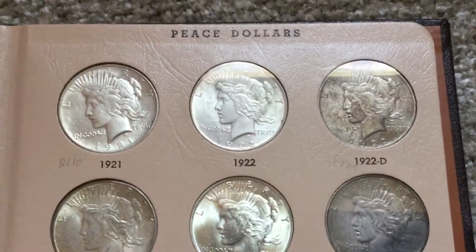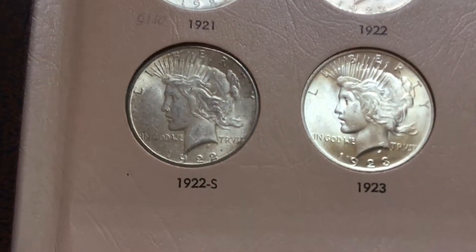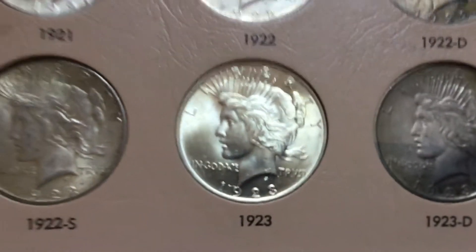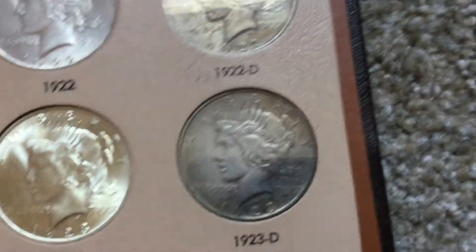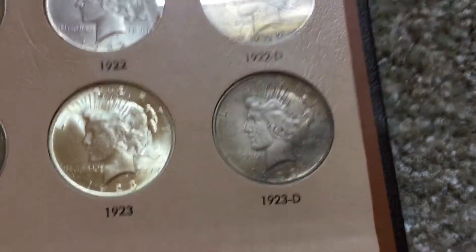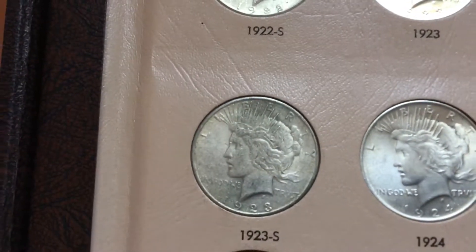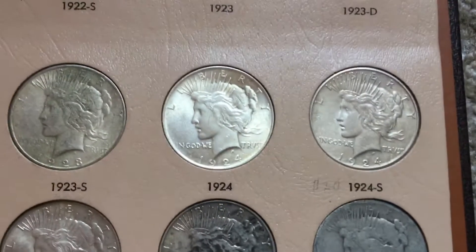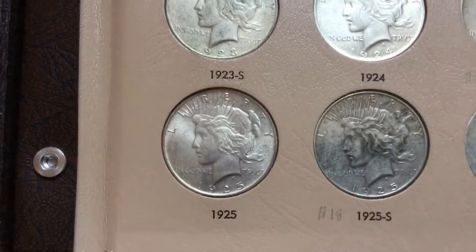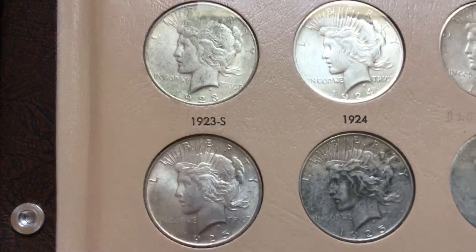These are all in extremely nice shape. The 22 is pretty good. The 23 S is pretty good — it's just got some dirtiness and toning to it. The 23 Philadelphia is exceptionally beautiful; it's got a lot of luster left. The 23 D is okay — it might have some luster in protected areas still, but it's got some darkish unattractive toning. The 23 S has a little bit of color to it. The 24 Philadelphia has a lot of luster left; it's really beautiful like the 23. The 25 Philadelphia has quite a lot of luster left — it's overall a pretty nice coin, just with a little bit of dark toning on it.